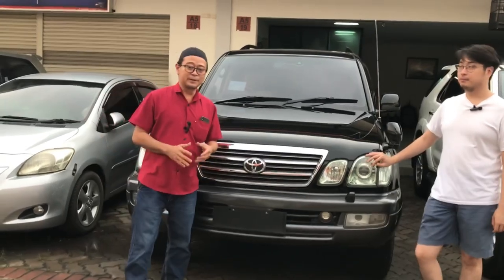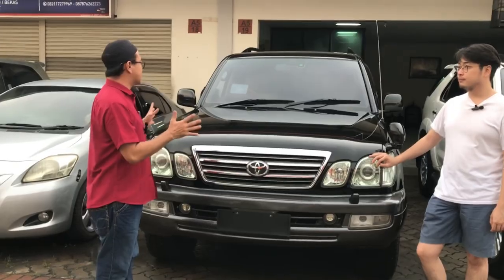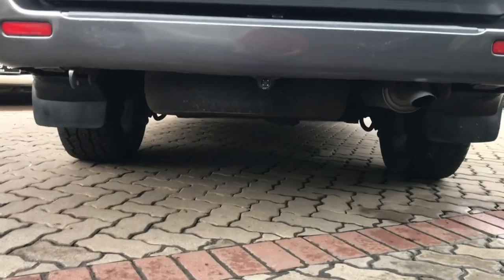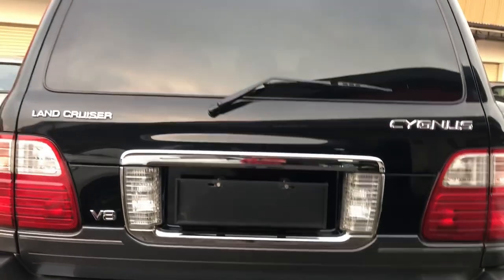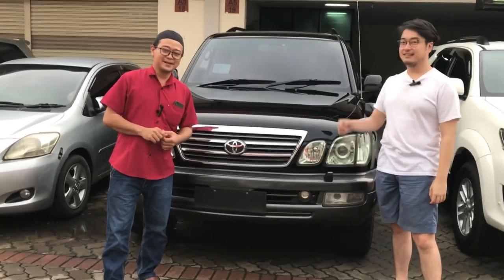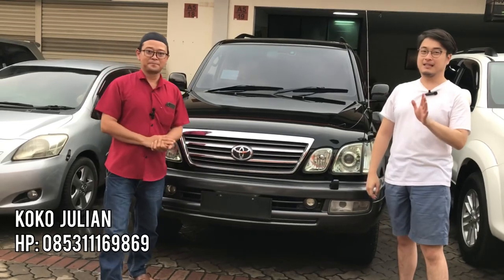Kondisi bener-bener masih segar banget. PR-nya sesimpel ganti oli aja, sama pajak. Tinggal ngobrol sambil ngopi. Nomor telepon Julian bisa dihubungi untuk info lebih lanjut.